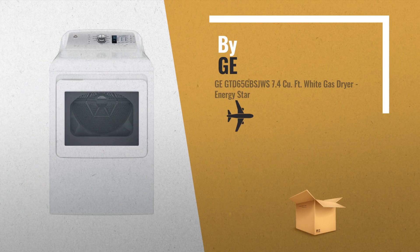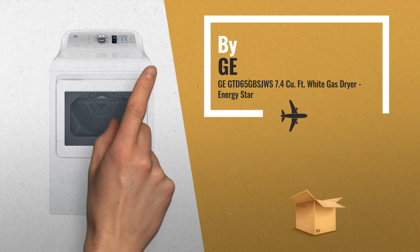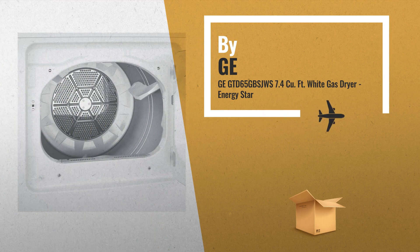Number 4: GE White Gas Dryer with 12 dry cycles and 4 heat selections.